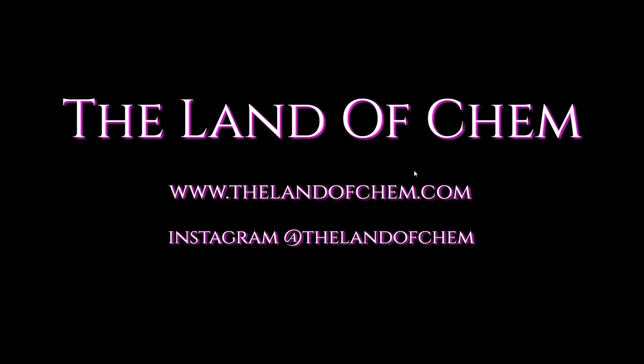Yo, are you still watching this? Please subscribe to the Land of Chem here on YouTube and click that little notification button. New videos coming out every single week - check out this other episode. Come on, do it! Do it now!